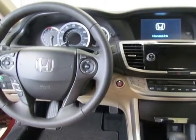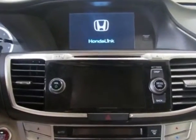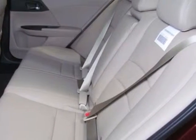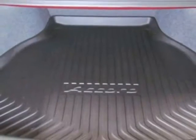Additional options for this vehicle include power passenger seat, CD player, sunroof, and driver airbag. Call 285-8360 or email our friendly sales staff today to schedule a test drive.